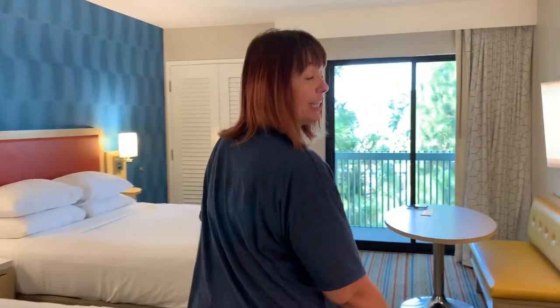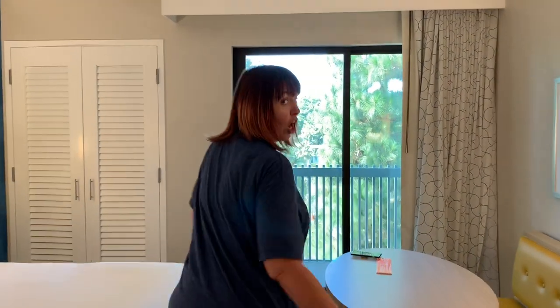Let's go check out the view first. Because y'all, the Hojo's in Anaheim, they all about the view. All these rooms are gonna get you a view. Because what are we right across the street from?